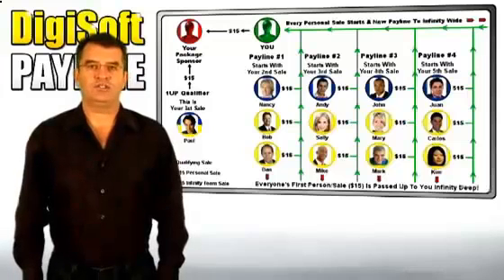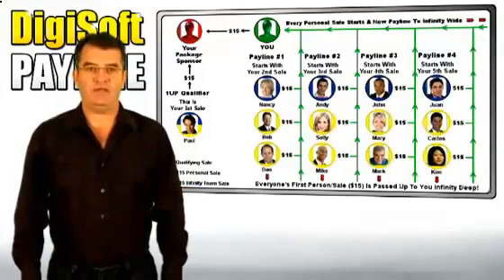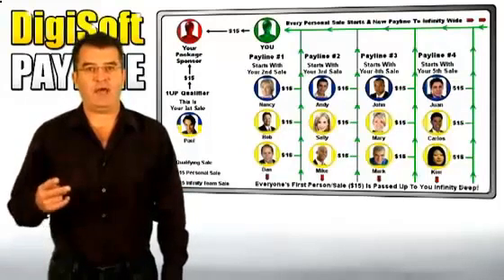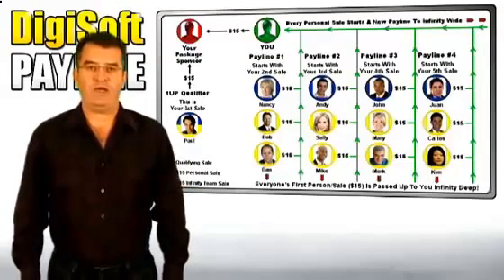Hi, I'm Ron Walsh, CEO and founder of Digisoft Payline and engineer of our proprietary 1-2-Up Infinity Pay plan. As our name suggests, we sell digital and software products. Our huge database is divided into two product packages plus a quick start bonus package for everyone who upgrades within 24 hours of registering for the tour.